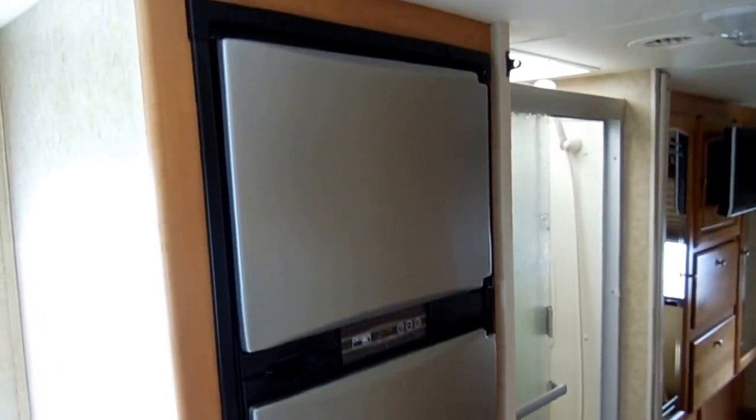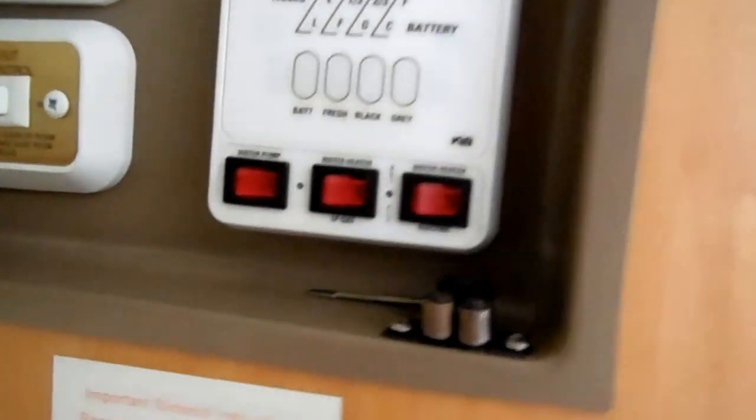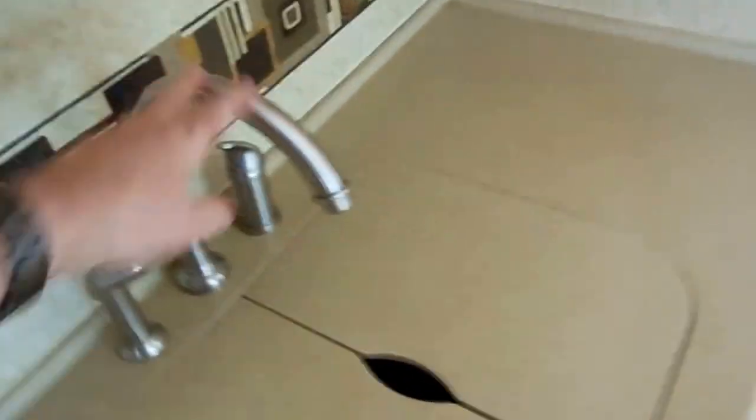Solid surface countertops, nice Norcold RV refrigerator freezer, ice cold ducted roof air, and nice light fixtures throughout. Your command center right here has your generator controls, slide out controls, and the big inverter. The DSI water heater runs off LP or electric. You've got everything right here. Metal plumbing fixtures — not the cheap plastic ones like you find in a lot of RVs. Jayco is known for their high quality.